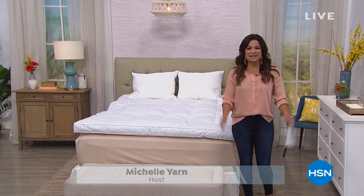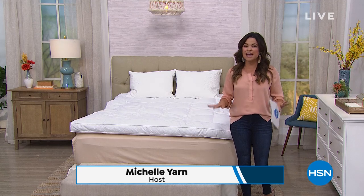Welcome in, everybody. Happy to see you. My name is Michelle Yarn. We're going to spend the next two hours shopping together. This first hour is all about the home — we're going to get things in order and freshened up for fall.